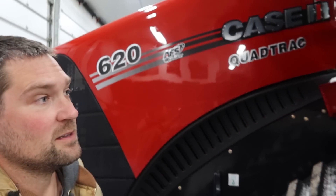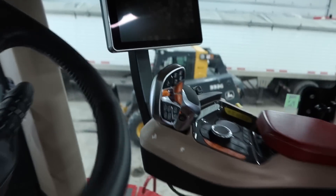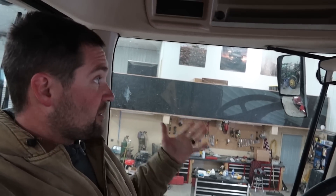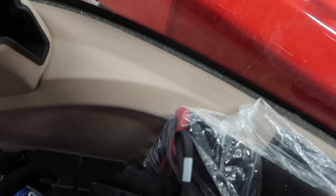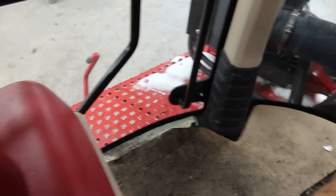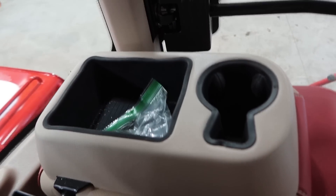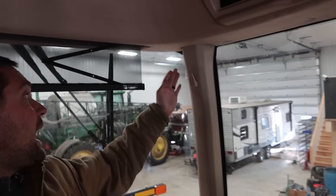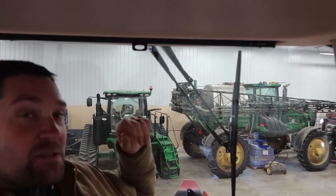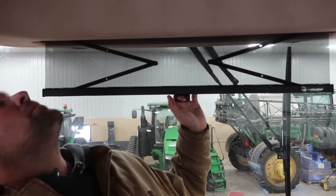Let's go up in the cab. You'll have to excuse the mess — I wasn't expecting company. Cab-wise it's comfortable, big, roomy, and quiet. I'm six foot three and I can stretch my legs out with no issues. It swivels way over — it's got plenty of swivel room. Got the buddy seat, a cup holder, and storage. Front and back sun shades — like I complain with every tractor, why don't they go all the way to the end? These ones are wider than what I'm used to, and the front does a better job of going all the way to the end.